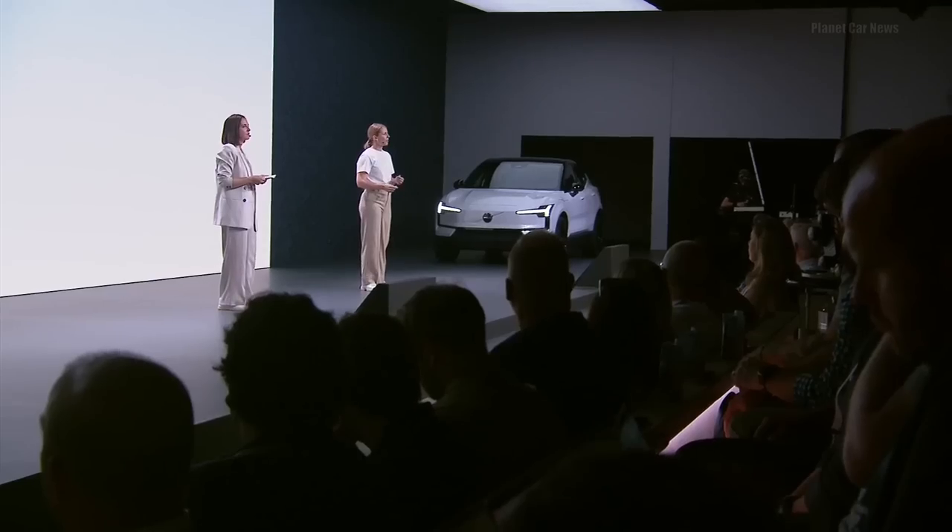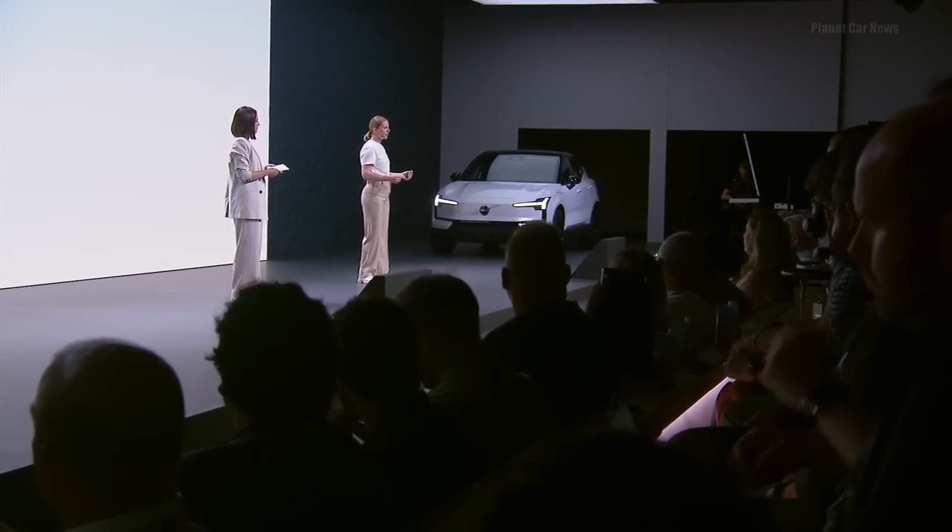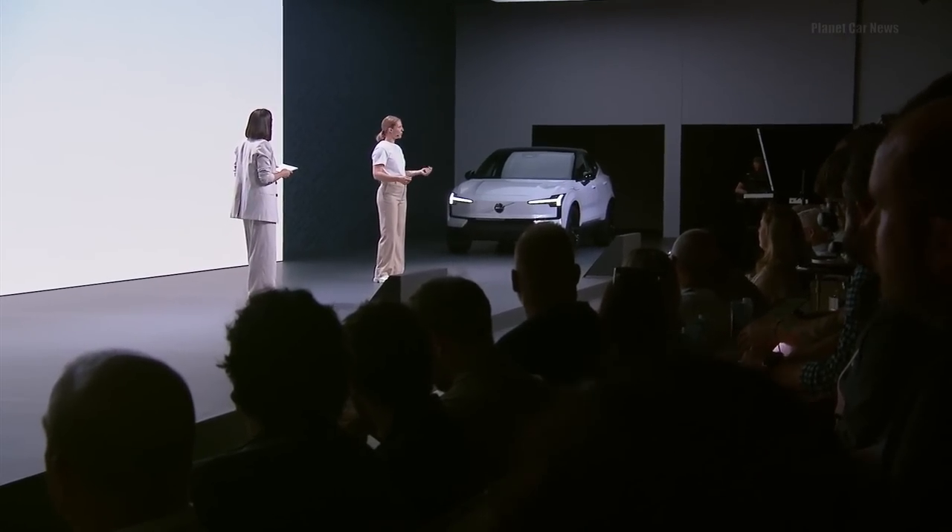Since this is an EV, what about protecting the battery? In the era of EVs, another key to safety is protecting the battery. In the EX30 we've given the battery its own safety cage by making the side structure extra stiff, again using high-strength steel and aluminum in combination.